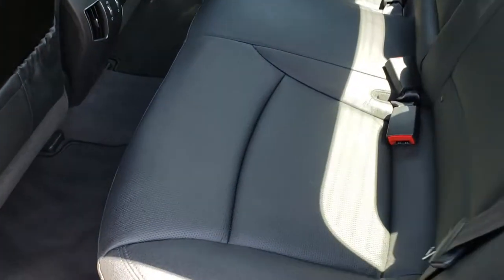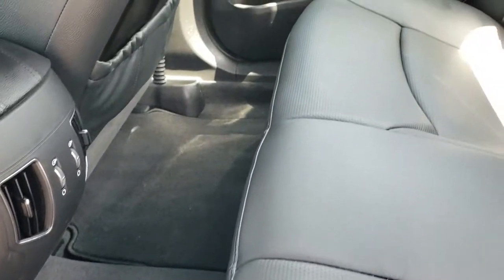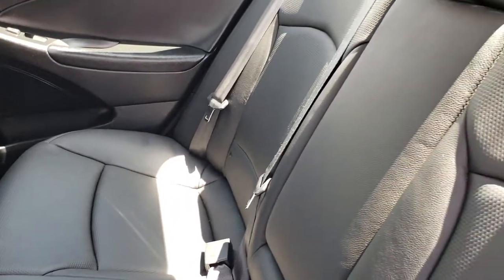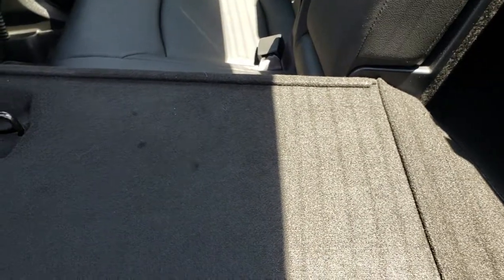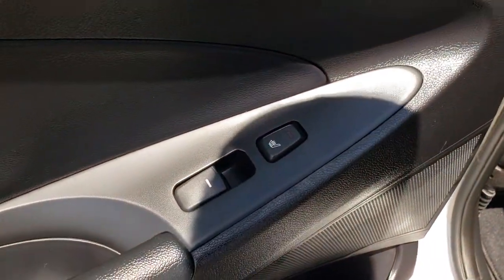The back seats are just as clean as the front seats — there are no rips, there are no tears back here. Very, very nice and clean. It does have the LATCH child safety system. And just a really, really nice car inside and out. These seats do fold down for extra storage — they go down almost completely flat. And very, very clean. These back seats are also heated as well.